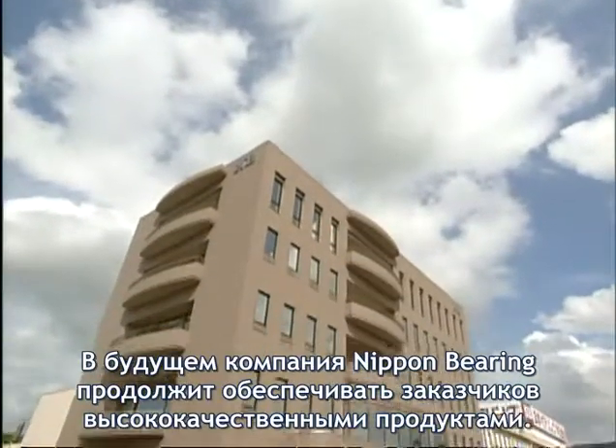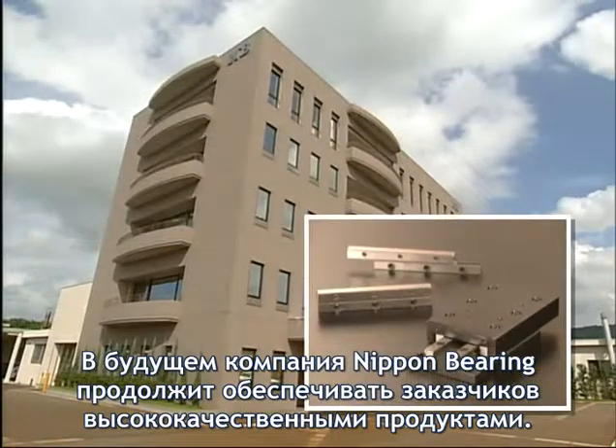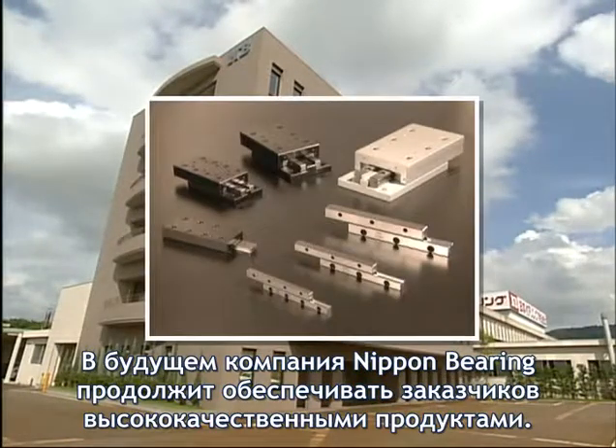In the future, Nippon Bearing will continue its efforts to provide customers with high-quality, highly productive products.